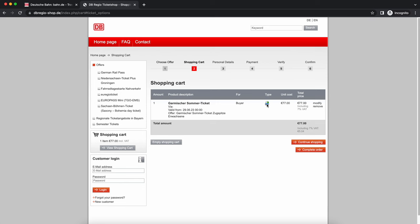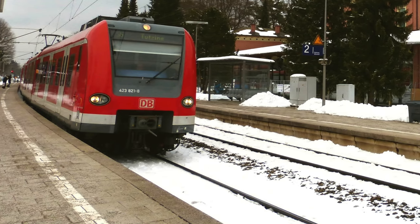The type of ticket is a print ticket — you print it out, as you can see here. Then you complete the order. This ticket covers your trip from Munich to Garmisch-Partenkirchen using the regional train.